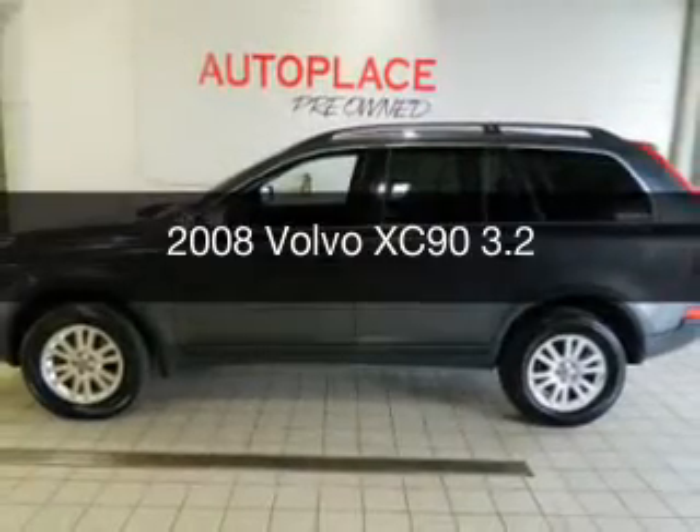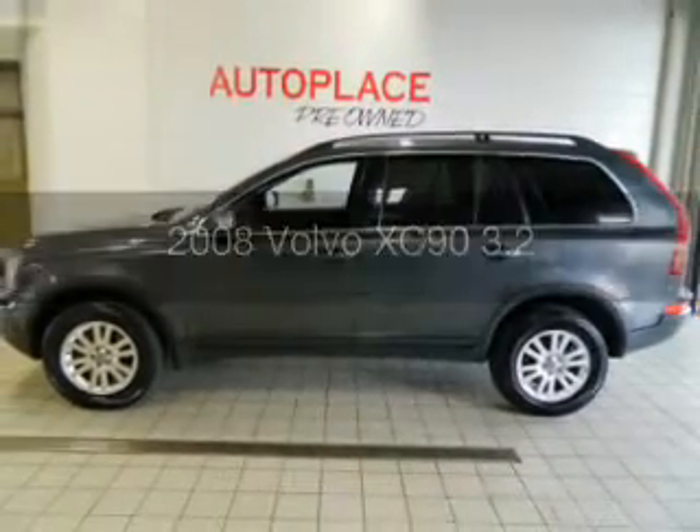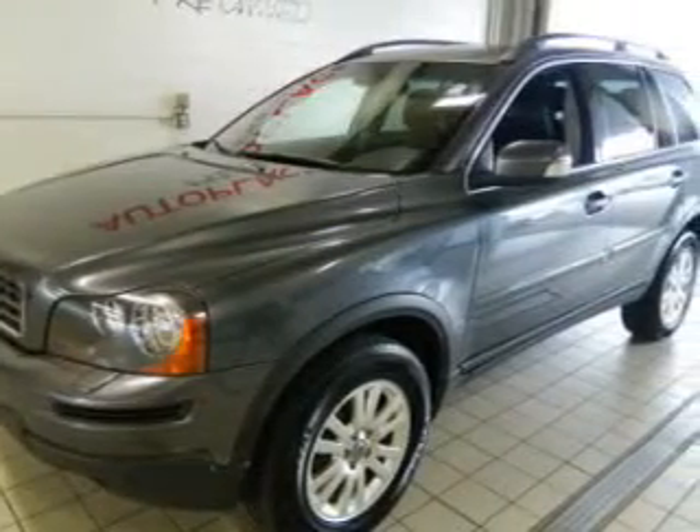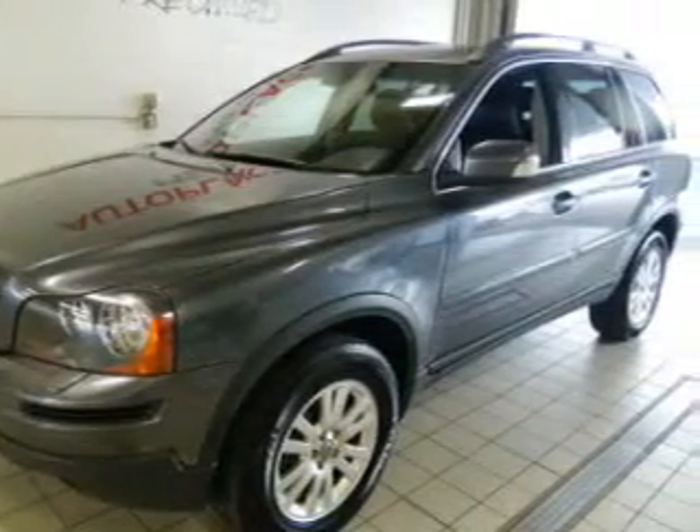This is a used 2008 Volvo XC90 powered by all-wheel drive, six-cylinder engine, and a six-speed automatic transmission.